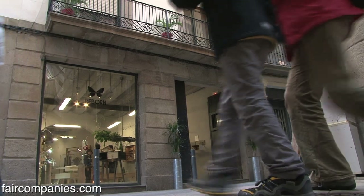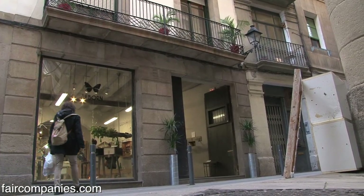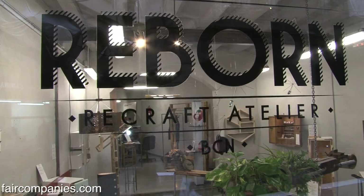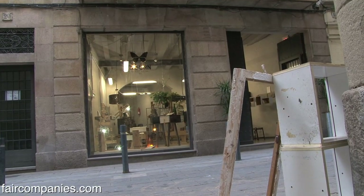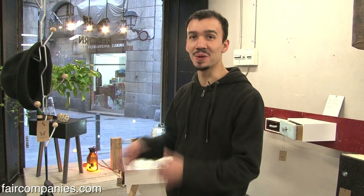This neighborhood is called El Born and what we are doing here is also about giving a second life to things. I'm from Colombia. In Colombia you can't find on the street all these things that the people throw here. When I first came here I was like, why are these people throwing everything away?